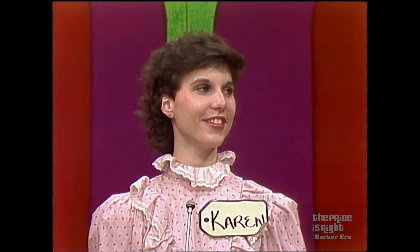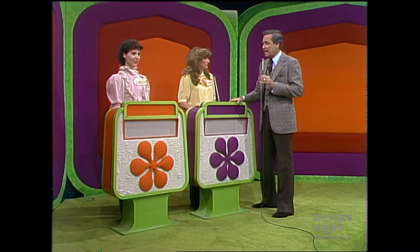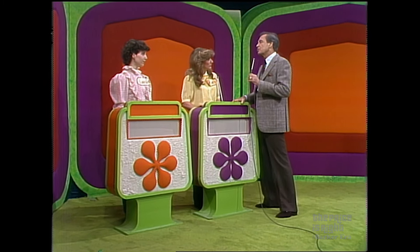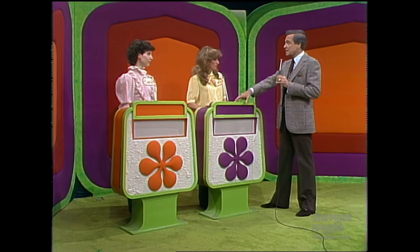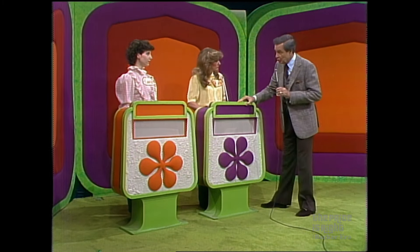Karen, you're the runner-up in the showcase today. Each of you will have a showcase of splendid prizes to bid on, and the one of you who bids closer to the actual retail price of your own showcase without going over will win it. But if you are the winner and you are less than $100 away from the retail price of your own showcase, we'll give you both showcases.